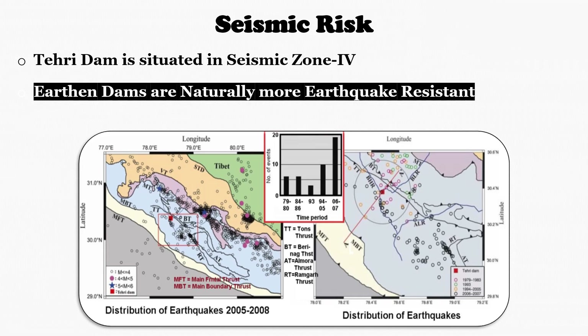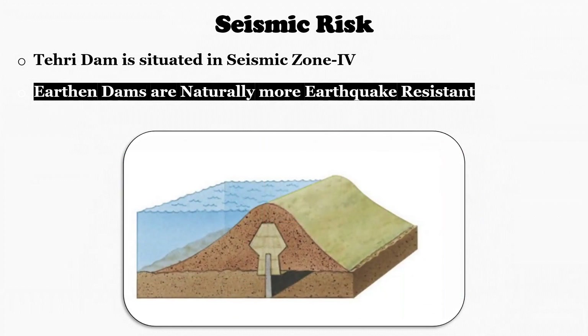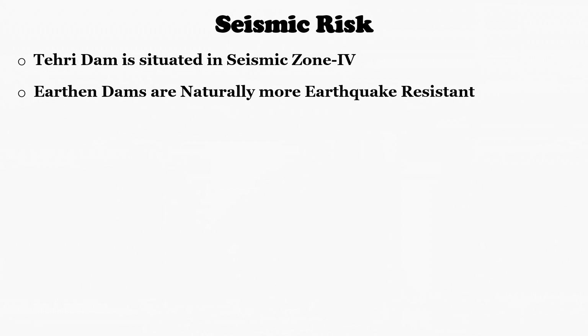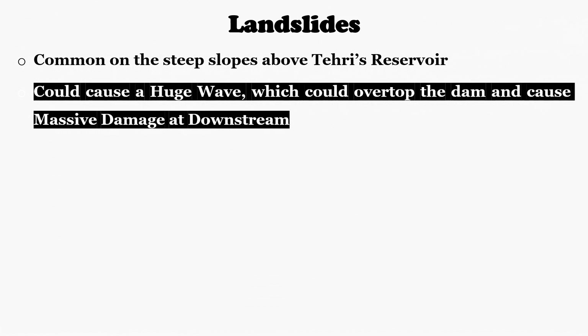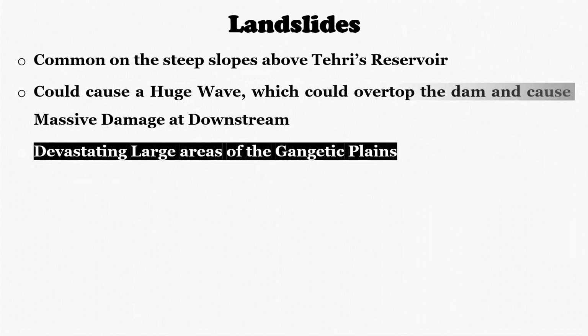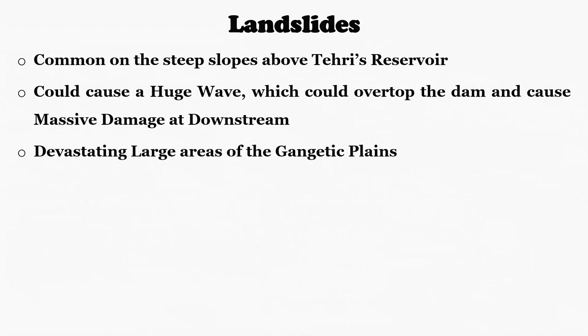If the dam were to burst, several major towns downstream with a total population of over half a million could be wiped out. In these regions, landslides are also common on the steep slopes above the Tehiri reservoir. A major landslide into the reservoir could cause a huge wave, which could overtop the dam and cause massive damage downstream, burying towns and devastating large areas of the plains.